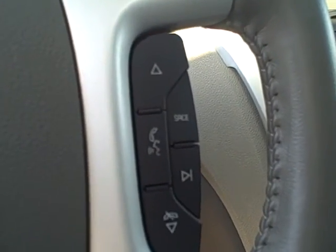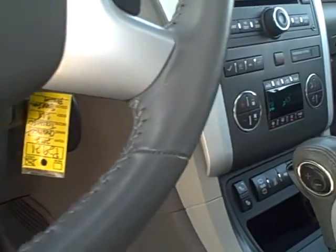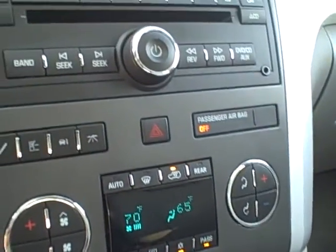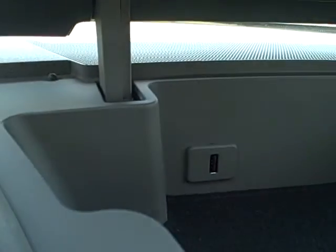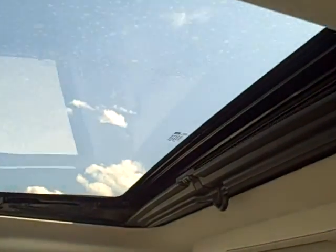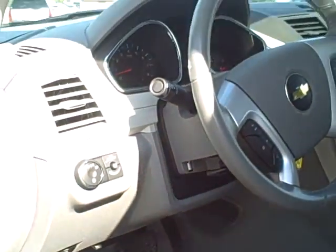It has controls for the radio on the steering wheel including Bluetooth for your phone, cruise control, and heated seats. It has dual zone climate control, OnStar, AM, FM, and XM. It also has a USB port.